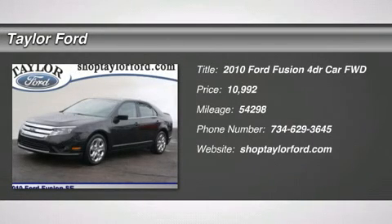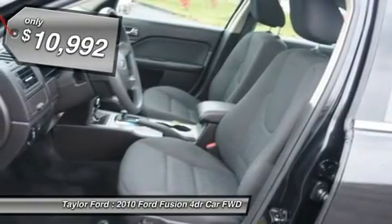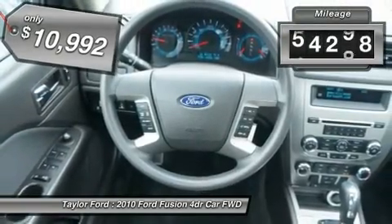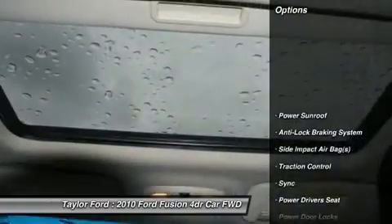The 2010 Ford Fusion. You can have both impressive power and great economy in a Fusion, and it is priced below $15,000. This vehicle has less than 55,000 miles. Here are some of this vehicle's great options.